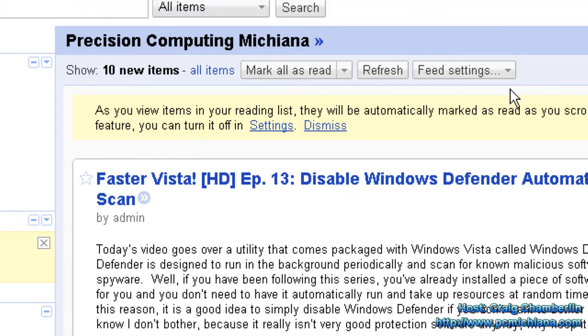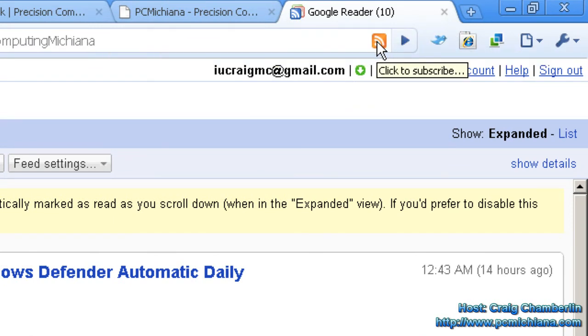And also, it's not intrusive. You just have this little button up here that appears only when you're at a website that has a feed. Then at that point, just read your feeds like you normally do using whatever feed reader you prefer.